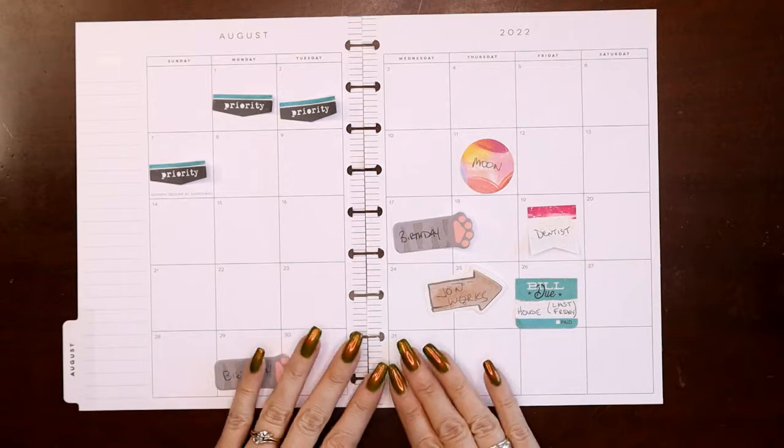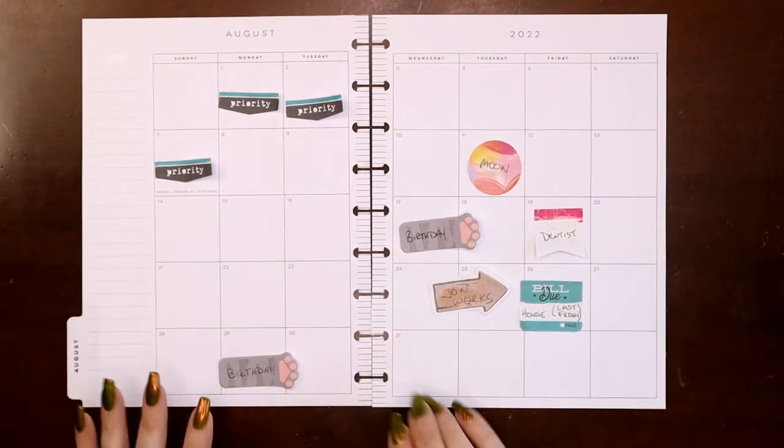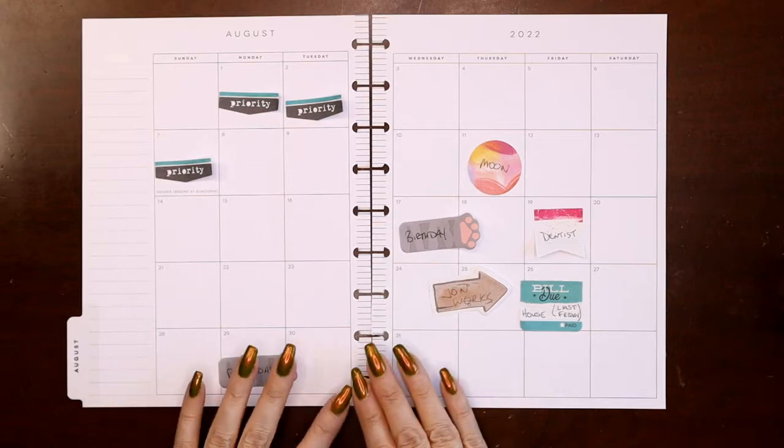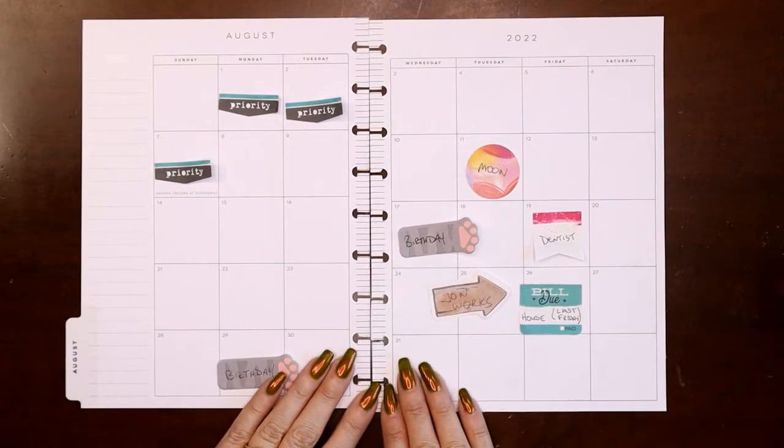Hey everyone, this is Judy with JLB Crafts. Welcome back to my channel, and if you're new here, thank you so much for giving me a try. This video I'm going to be setting up the August monthly view in my catch-all planner.